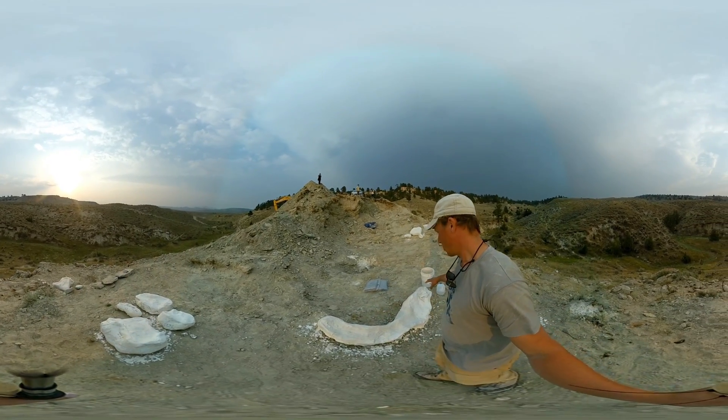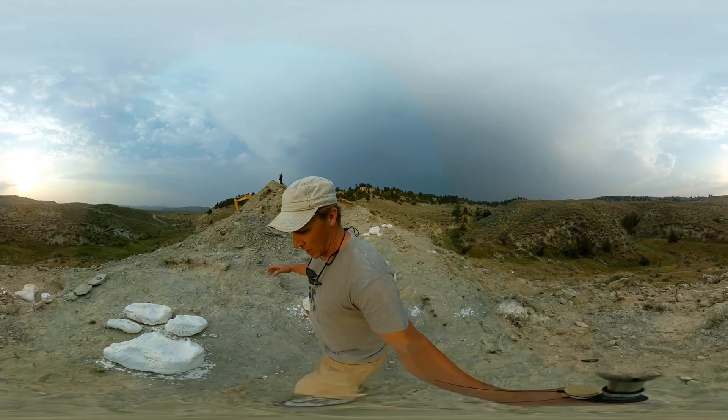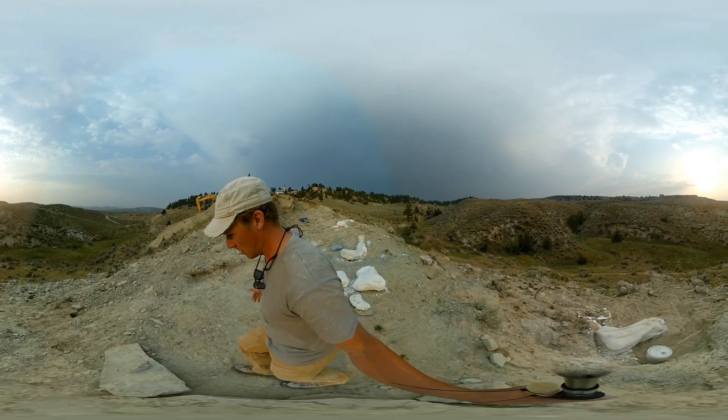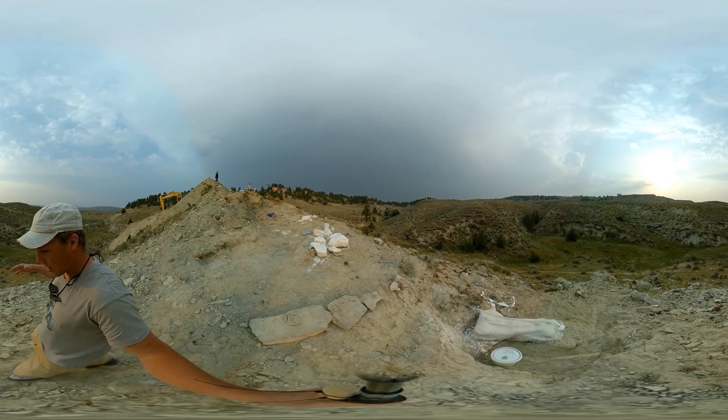If we walk over to the other side of the site here, we see what we think is a large sauropod rib. We can see from the size that this was a very large animal. As we walk further down the hill, we can also see that there are other parts outcropping here.